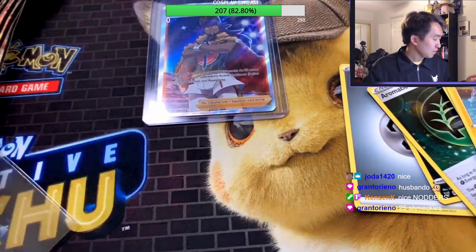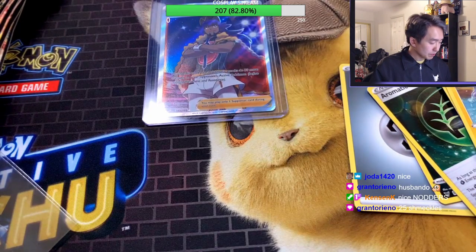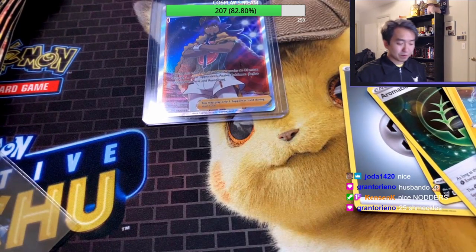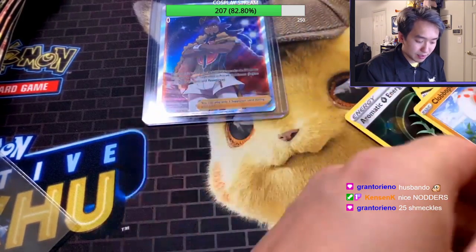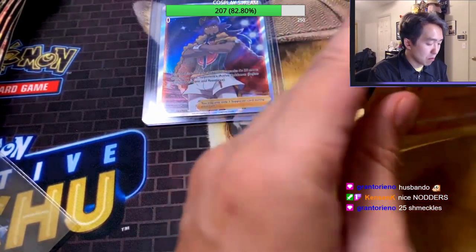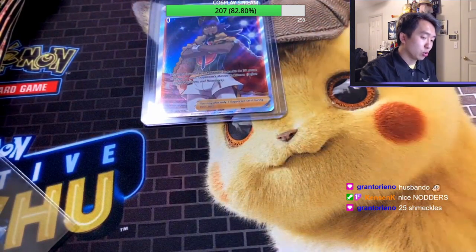We got 16 more packs to go, guys — 16 more to go. I'm gonna drink some water and keep going.